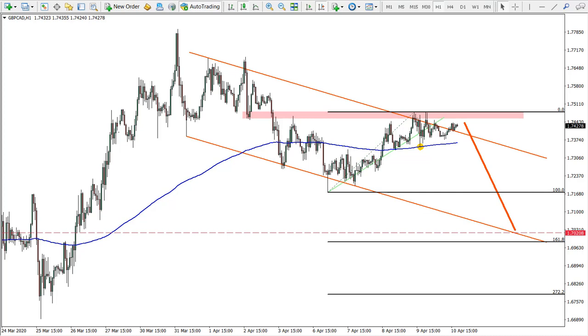In today's idea we will be looking at the pound versus Canadian dollar and an expected downtrend. Before that, as usual, we will continue with our previous ideas — I will show you what actually happened. We had multiple ideas related to pound, Australian dollar, Swiss franc, and so on. So let's get started.